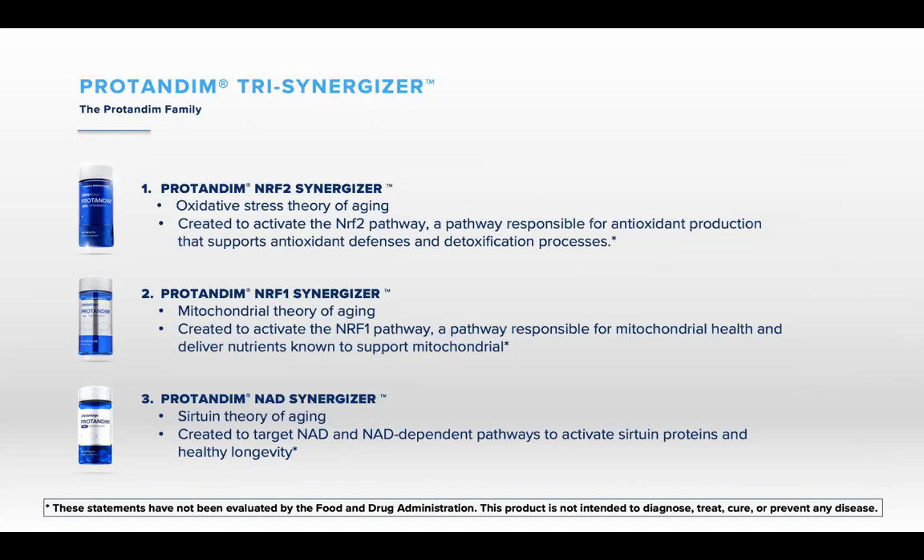To help you understand what NAD is doing in the cell: NAD communicates with the other two and tells them exactly what to do. Think of NAD as the CEO of the cell. Think about a restaurant — have you ever walked in and the floors were dirty, customer service was bad, employees didn't know their job, and you waited forever for your food? Obviously that restaurant is under bad management, and things just aren't running appropriately. Protandim NAD activates the managers for the cell.